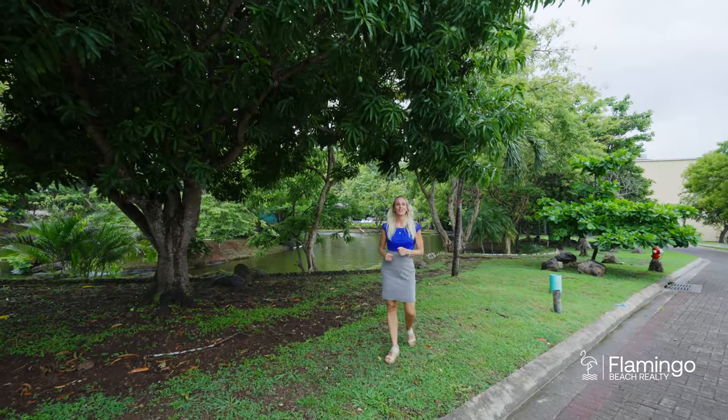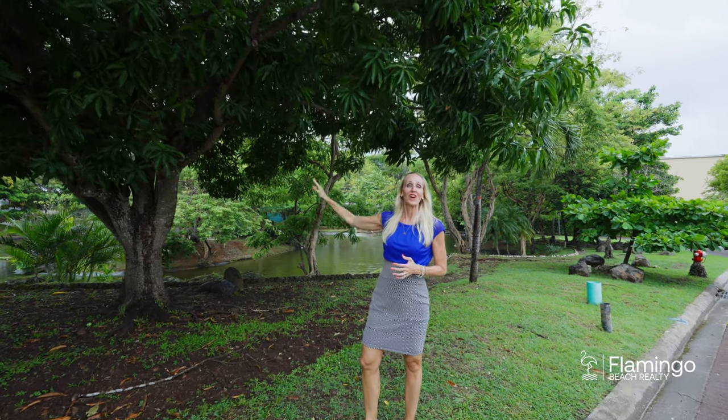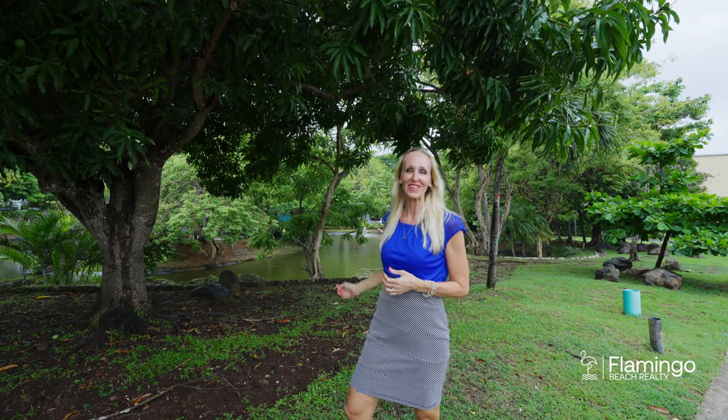Just across the street from Casa Duna is this beautiful community area. Here you'll find a pond with lots of ducks, lots of tropical birds — a great place just to relax and enjoy this beautiful scenery.